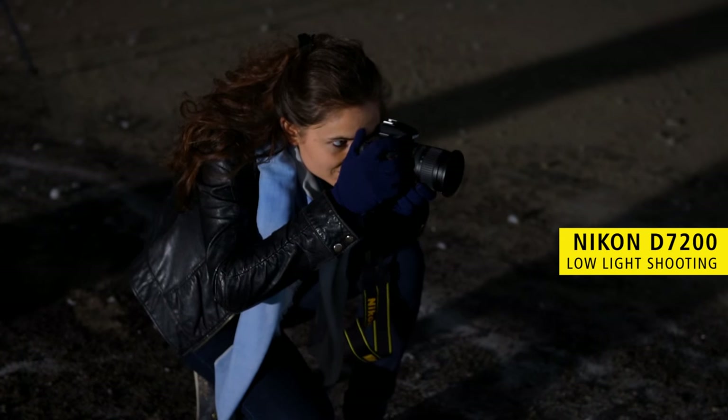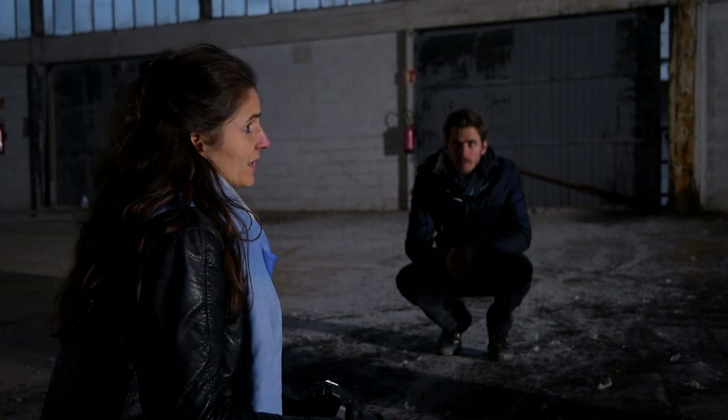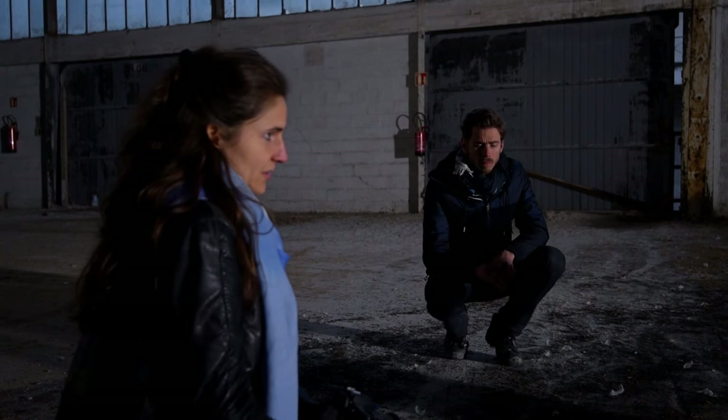When we travel we cannot take our smoke bombs with us. We look for smoke bombs in countries where we are, but sometimes we're not finding them at all. So in order to keep going on with this series, we have been using what we found in the place — for example, sand.